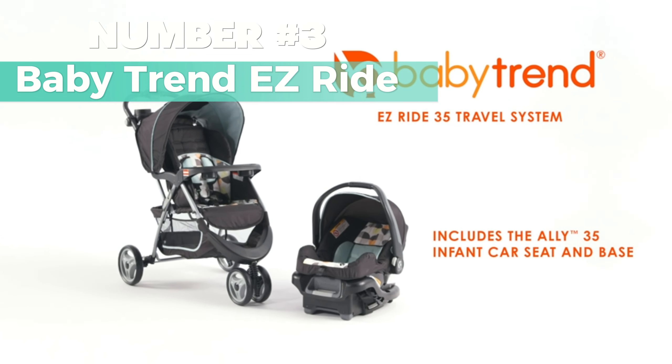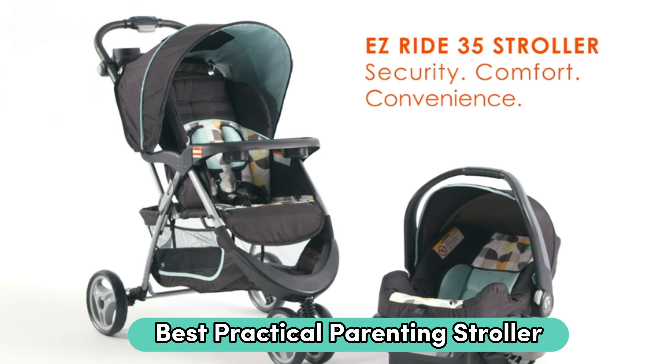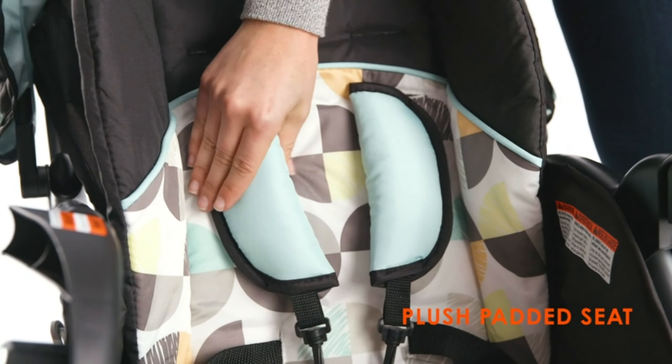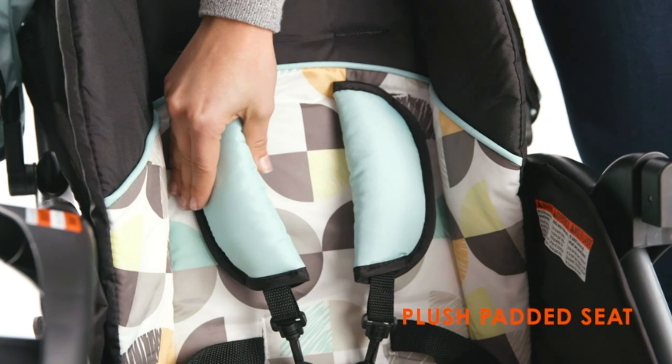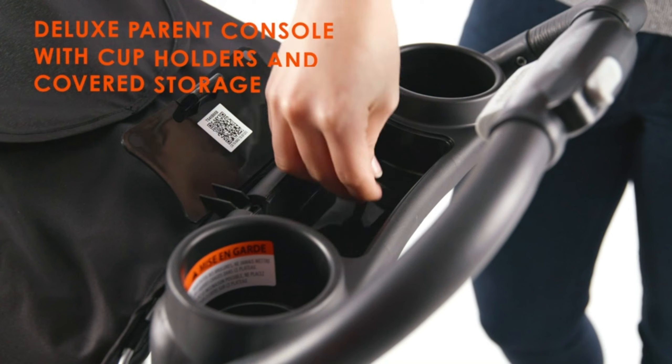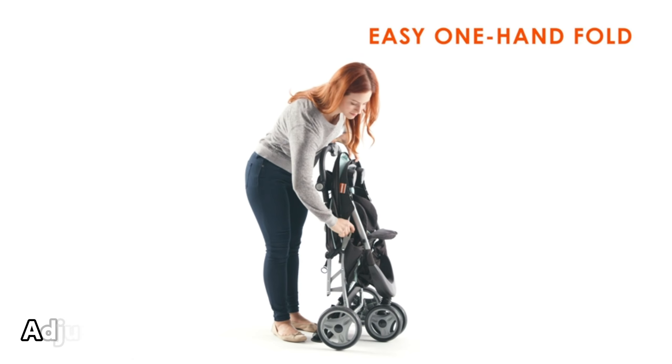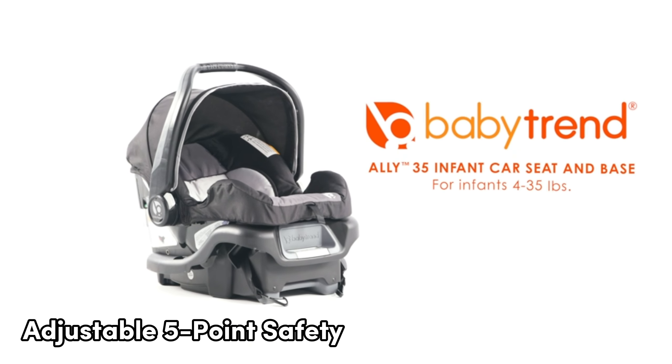Number 3: Baby Trend Easy Ride. If you're after the best practical parenting stroller, this is the one I favor. This stroller is all about easy living, featuring a one-hand fold for hassle-free storage. The three-position height-adjustable handle ensures a comfortable stroll for parents of all sizes. What I recommend about this stroller is the thoughtful design: a parent console with two cup holders and covered storage for your essentials. The adjustable canopy with a peek-a-boo window keeps your little one shaded yet connected to the world. It offers a multiple-position reclining seat, adjustable five-point safety harnesses, and plush seat pads.